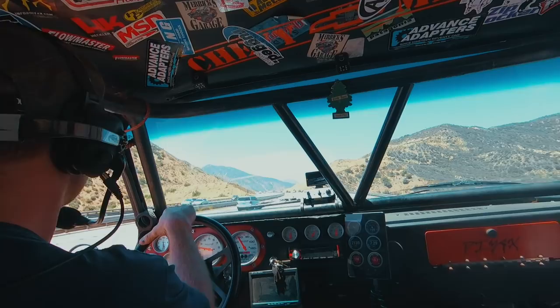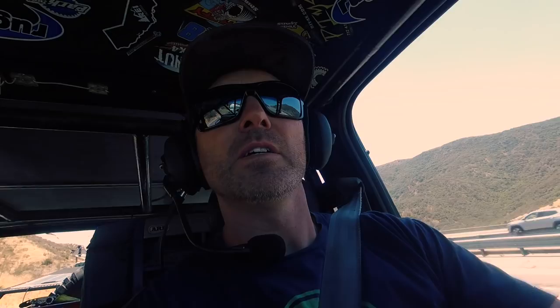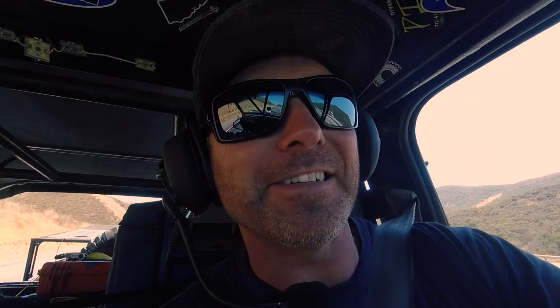The temperature is active. I'm down to 210 on the trans, 201 on the engine, oil at 190. This is about as gnarly a test as it's going to be — pulling the Grapevine with a loaded trailer during the heat wave of summer.